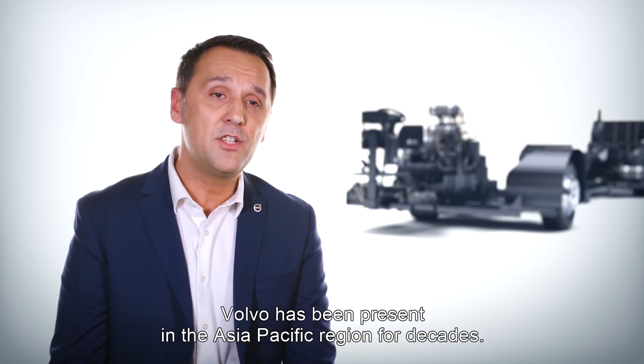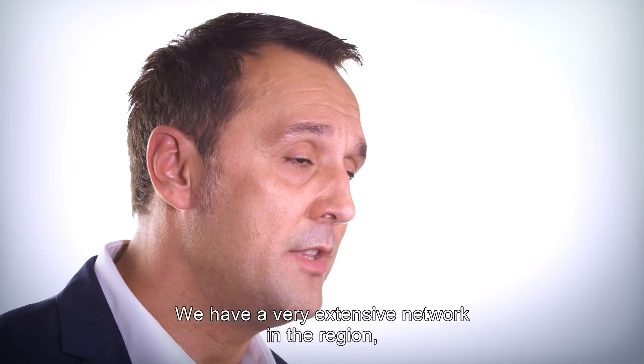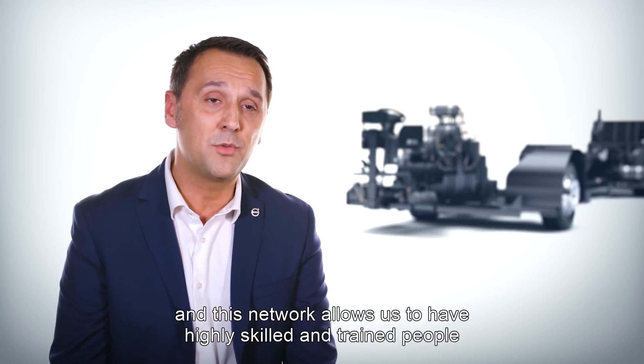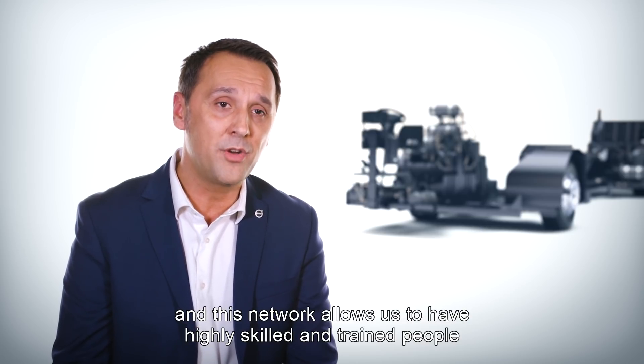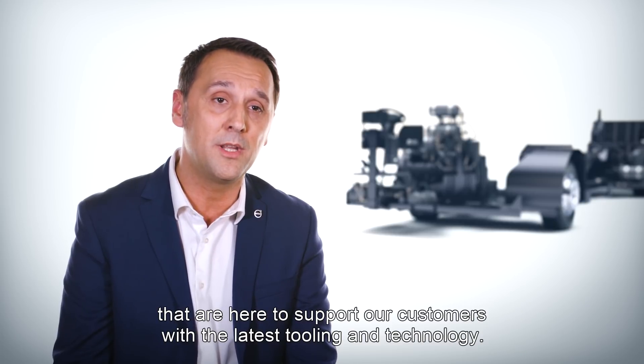Volvo has been present in the Asia-Pacific region for decades. We have a very extensive network in the region, and this network allows us to have highly skilled and trained people here to support our customers with the latest tooling and technology.